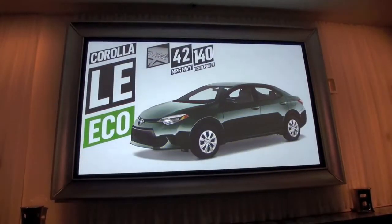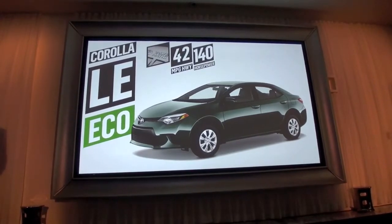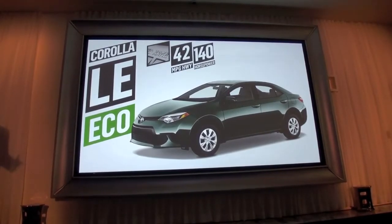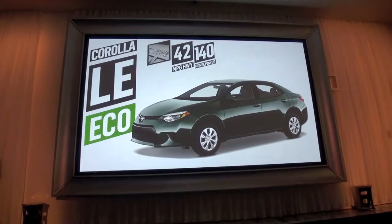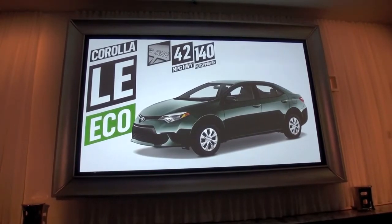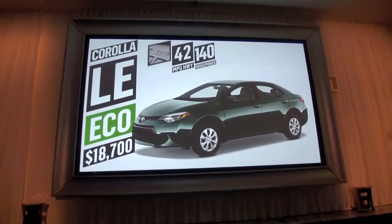The LE Eco's 1.8-liter engine with the Valvematic system is paired to the new CVT and produces 42 miles to the gallon — the best among gas-powered compacts with an automatic transmission. In addition to its efficient powertrain, it produces 140 horsepower for a very spirited drive. It comes to market with an MSRP starting at $18,700.